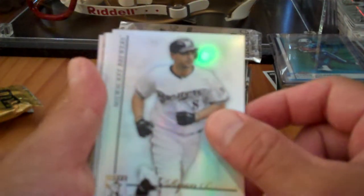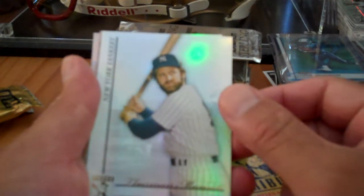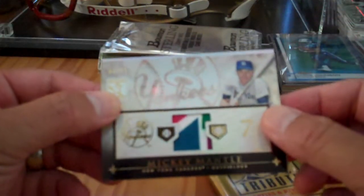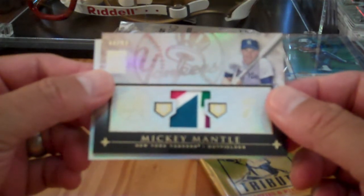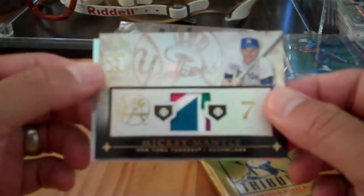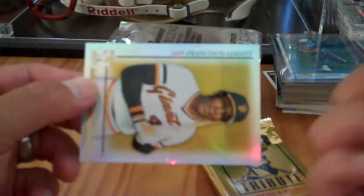Ryan Braun — base card, non-numbered. Thurman Munson. And the hit is... oh wow, look at that. Mickey Mantle! Numbered 44 of 99. Holy cow.